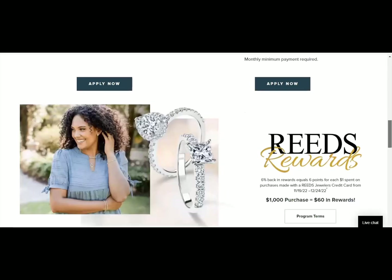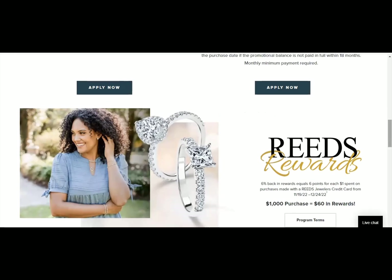Hey everyone, I hope you guys are doing well. I wanted to bring you a video on these five credit accounts where you can get luxury items for your Christmas shopping for the holidays and you can build credit.